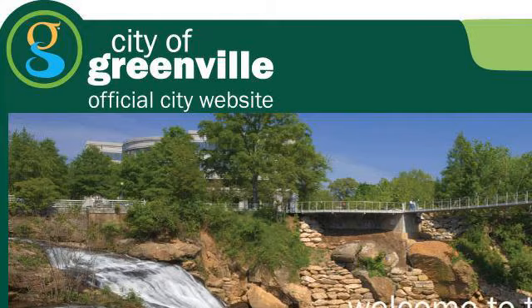Last but not least, try our third-ranked site www.greenvillec.gov. The web page Greenville, South Carolina, official website of the city. This is the link.